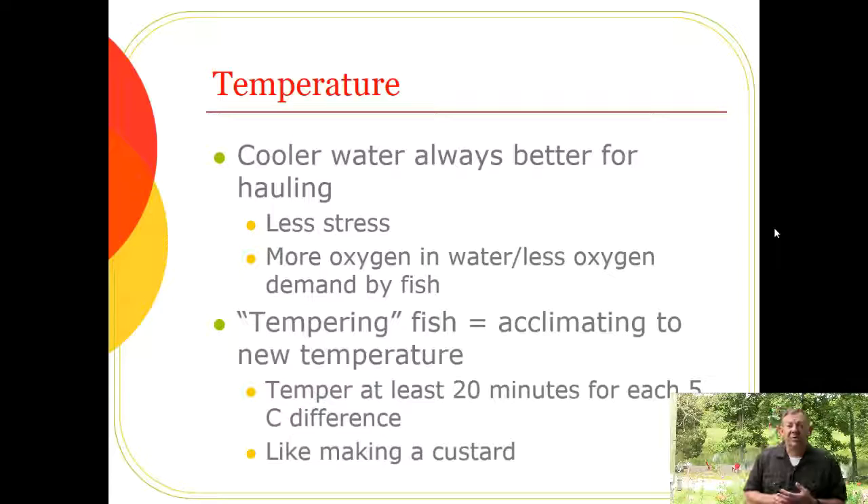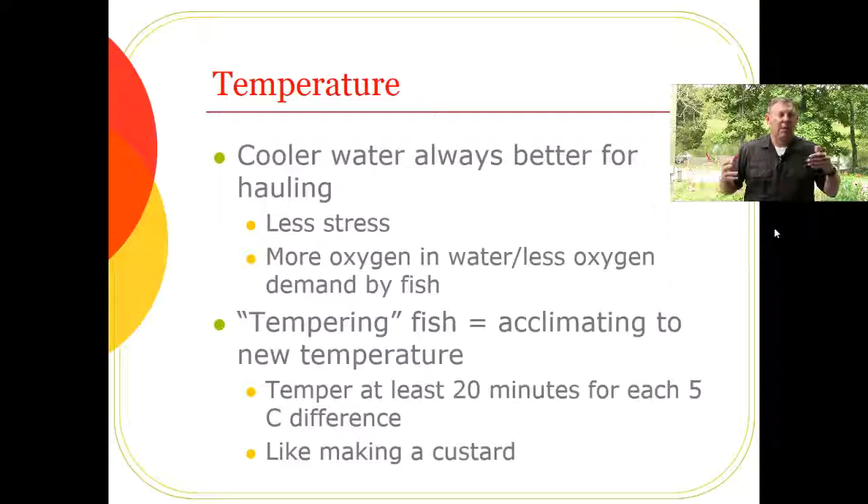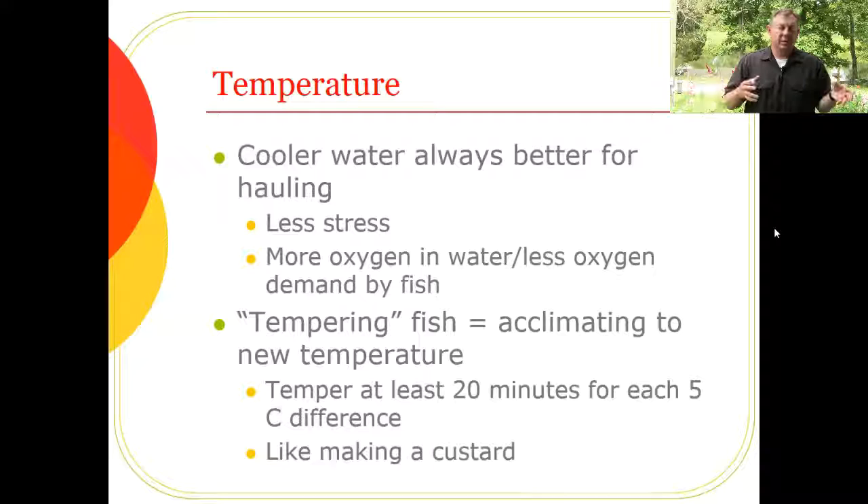There's a concept called tempering — acclimating fish to a new temperature. If there's a big difference in temperature between the hauler and the stocking location, you must slowly temper the fish: at least 20 minutes for each 5°C difference. Gradually add some of the destination water to slowly bring up the temperature, rather than dumping fish directly into hot water. It's like making a custard — you temper the eggs by slowly adding a small amount of hot milk, mixing quickly, then adding a little more.